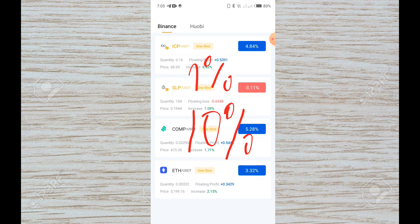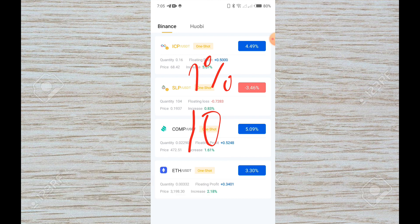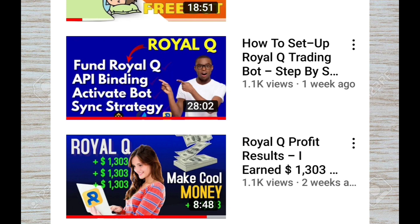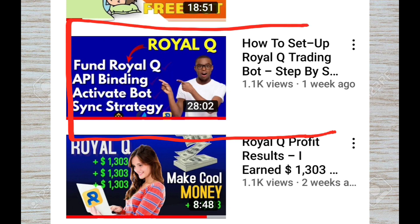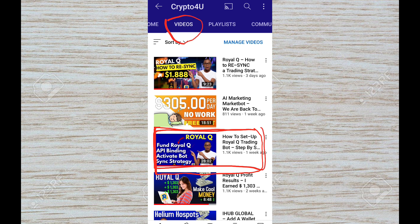If you want to learn more, I'll leave two links in the description or the first comment. The first link is your sign-up link to RoyalQ. The second link is a step-by-step tutorial video that will help you set this robot up and running within minutes. Just head back to my channel and go to the video section to find it. Should you have any concerns, don't hesitate to hit me up on WhatsApp — I'll leave my WhatsApp number and group link. Let's connect and start making hands-free money on RoyalQ.